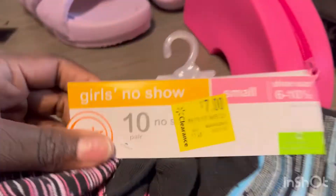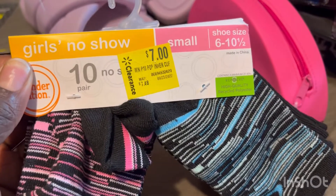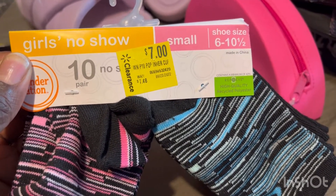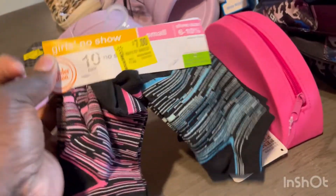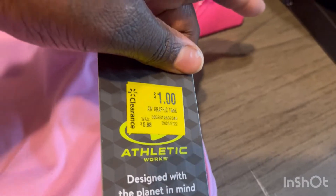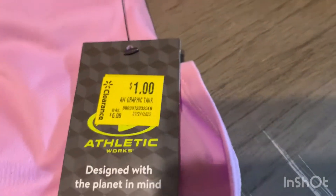They had one more pack of these little no-show socks. Justice can wear them. They were originally $7.48, marked down to $7, and then rung up for $1 when I scanned it. You never can have too many socks. These right here are like little sports bras, kind of like an undershirt. My girls wear uniforms, so this would go perfect underneath their shirts. These were $1 — originally $5.98 marked down to $1. I got two of those for both of the girls.